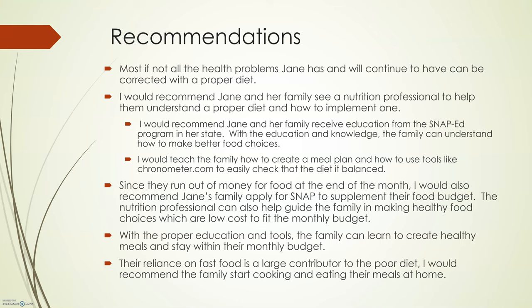Improving the diet is a top priority, but finding ways for her to increase her physical activity is important. The goal is for sustained improvement of physical activity, so finding physical activities Jane enjoys will make maintaining them easy. Since they run out of money at the end of each month, I would also recommend Jane's family apply to SNAP to supplement their food budget. The nutrition professionals can also help guide the family in making food choices that are low cost and fit in the monthly budget.